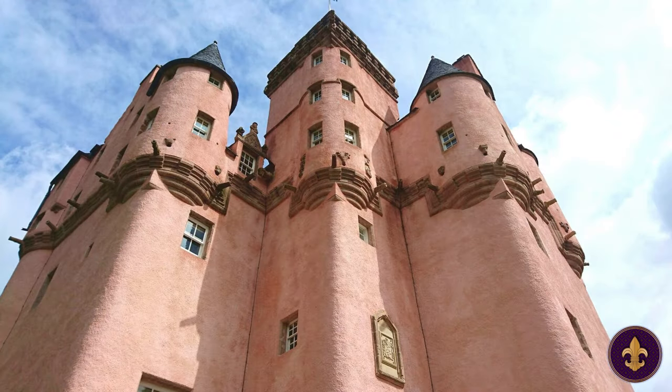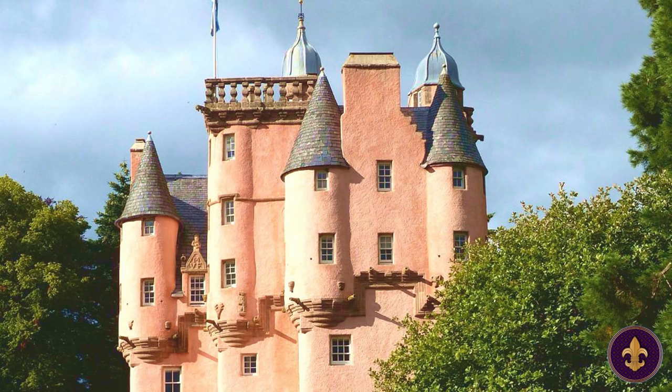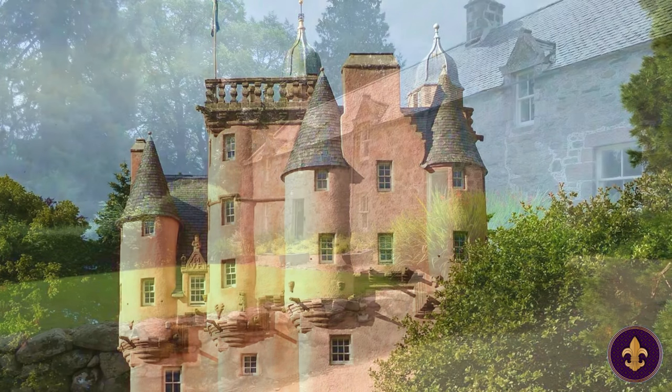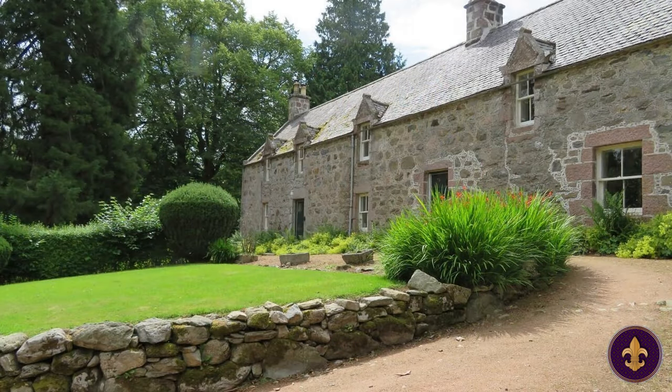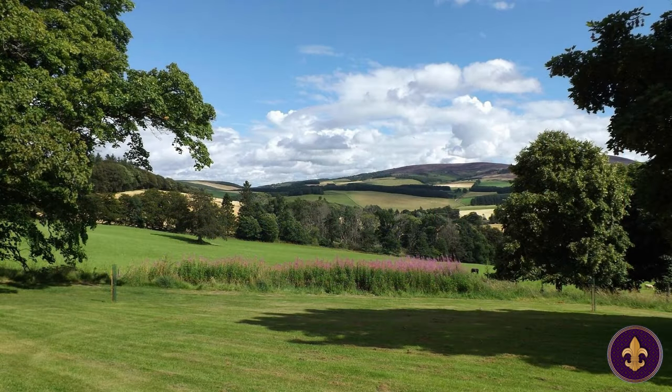Today, Craigivar Castle is still owned and managed by the National Trust, offering visitors a glimpse into the opulent lifestyle of Scotland's old aristocracy, while also preserving the stories and traditions of generations past. Meticulously maintained and restored throughout the years, it offers guided tours from late spring to early fall, while the grounds are open year-round.